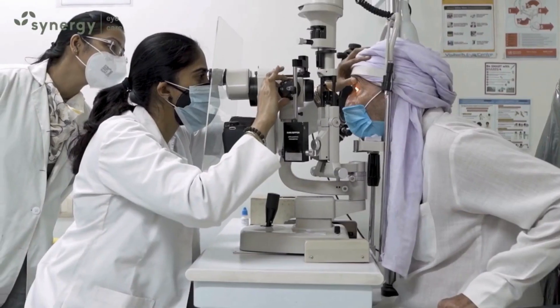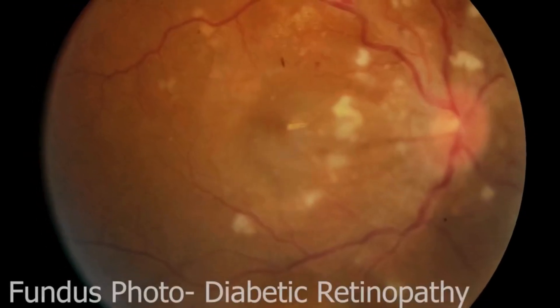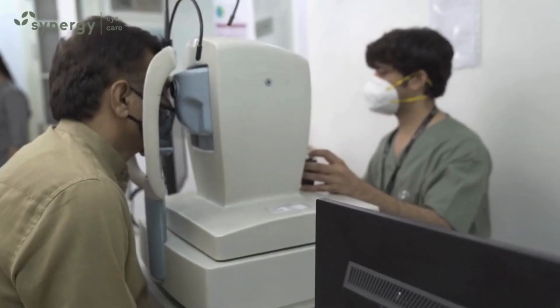Every patient with diabetes must get regular retina checkups done by a retina specialist, even if they are not having any vision problems. Retinal examination and special tests like OCT or angiography may be done.